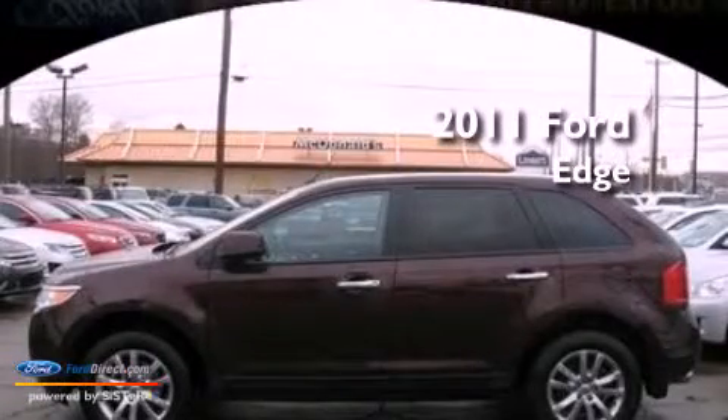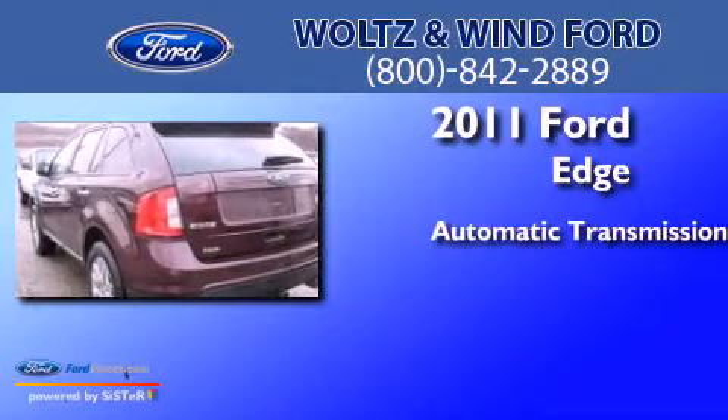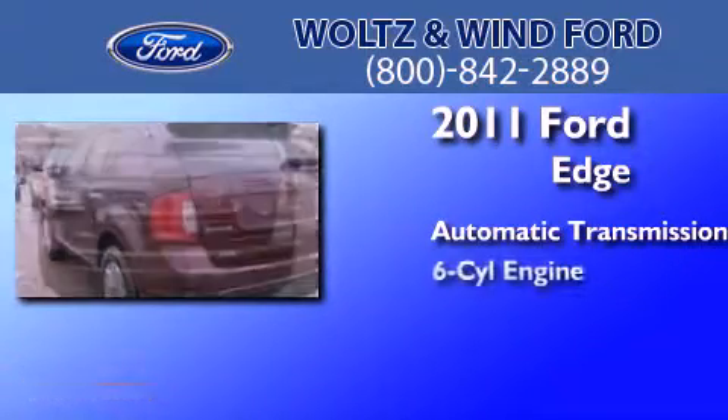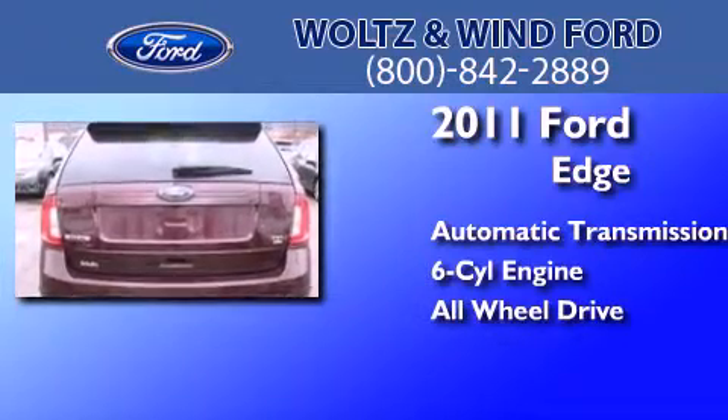This is a 2011 Ford Edge. This crossover has an automatic transmission, a 3.5-liter V6, and the added safety and control of all-wheel drive.